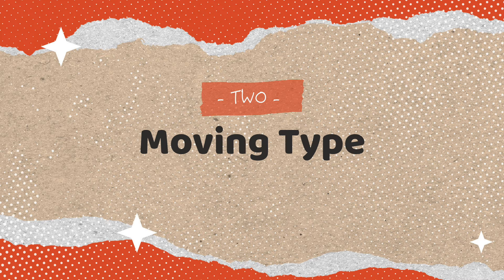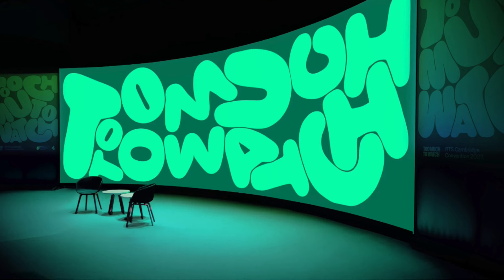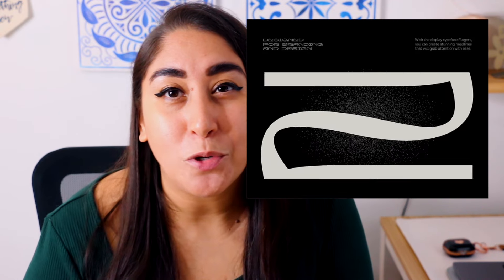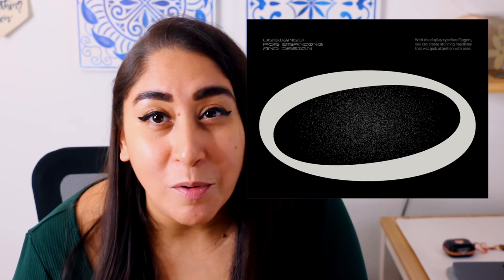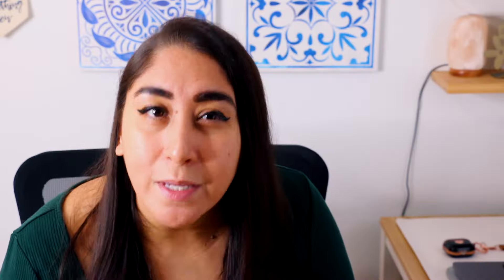The second trend is moving type. More and more brands will task motion designers and typographers with telling their brand stories in more dynamic and expressive ways. With the release of Procreate Dreams, we're seeing more people dabble in motion graphics and animation than ever before. Kinetic typography has increasingly been used as the focal point of brand and design for quite some time, so it makes sense that it continues to grow in popularity.